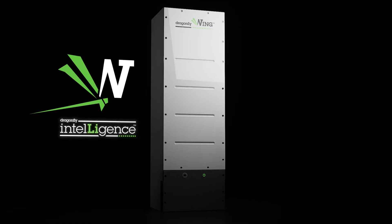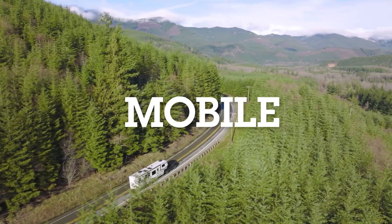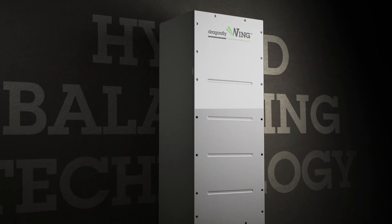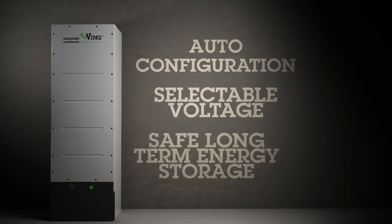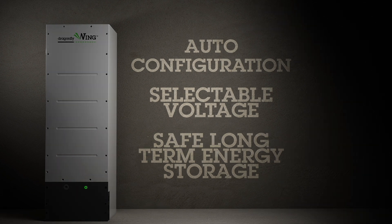The Dragonfly Wing is a powerful, safe and expandable storage solution designed for residential, industrial and mobile applications. The groundbreaking technology inside enables easy installation and reliable performance. Hybrid balancing technology for a perfectly balanced battery system, no matter the size. Flexibility and expandability. Auto configuration. Selectable voltage at the push of a button. Safe battery chemistry designed specifically for long-term energy storage. And much, much more.